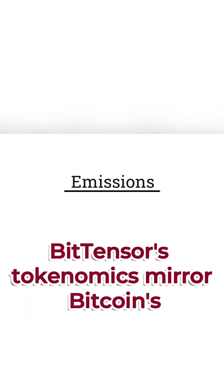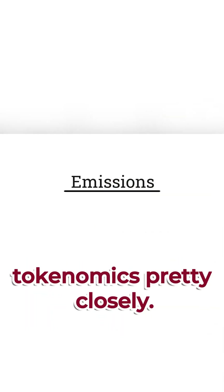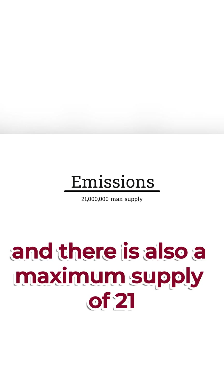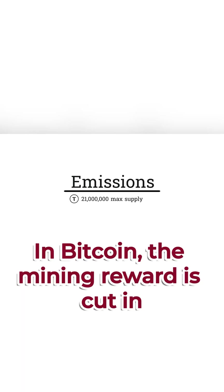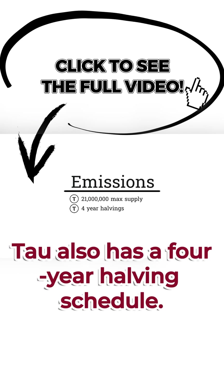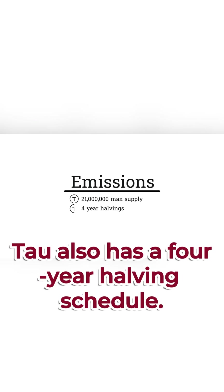BitTensor's tokenomics mirror Bitcoin's tokenomics pretty closely. There is a maximum supply of 21 million Bitcoin, and there is also a maximum supply of 21 million BitTensor Tau. In Bitcoin, the mining reward is cut in half every four years. Tau also has a four-year halving schedule.